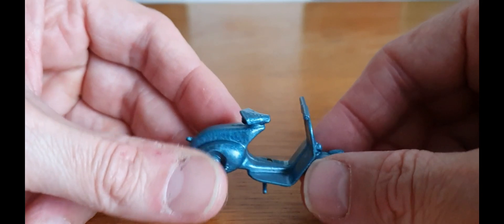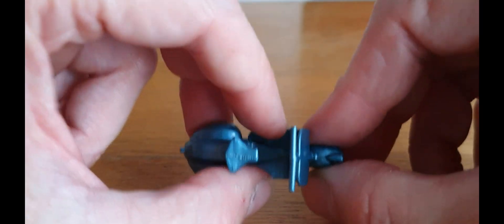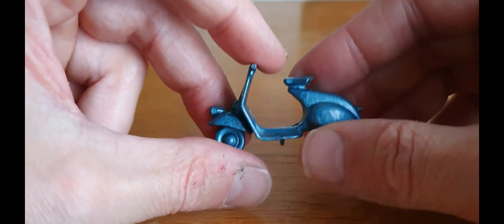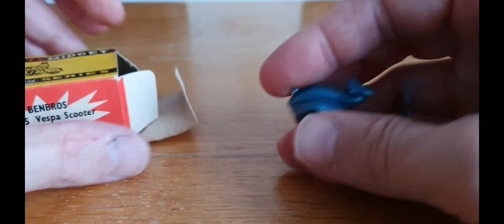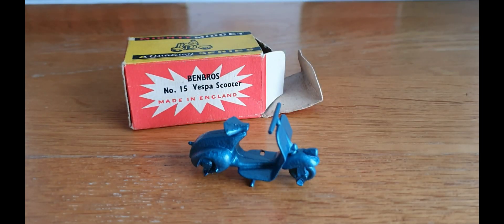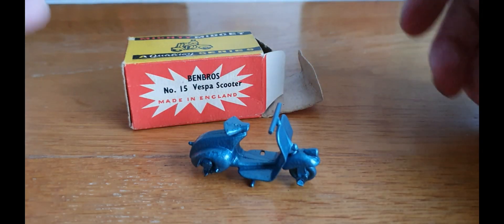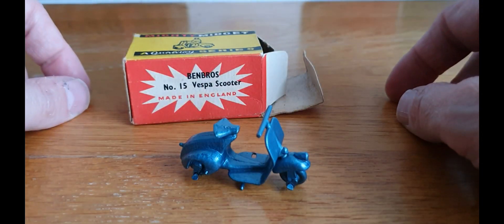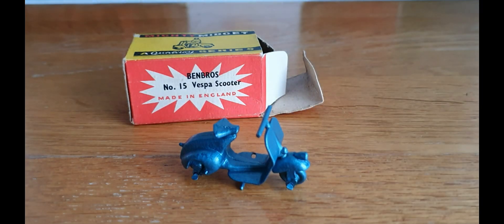They made quite a few different colour variations - you could get them with the man clipped on at the foot, and they even did a later version with rubber tyres. But this isn't Matchbox. I wanted to clear that up because I showed it about a year ago and called it early Matchbox, which it isn't. Benbros were trying to compete with Matchbox, but their quality of die cast, even though it's good, wasn't quite as good as Matchbox. Please like, share, and subscribe.